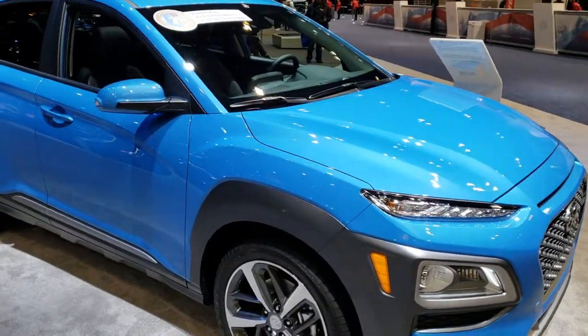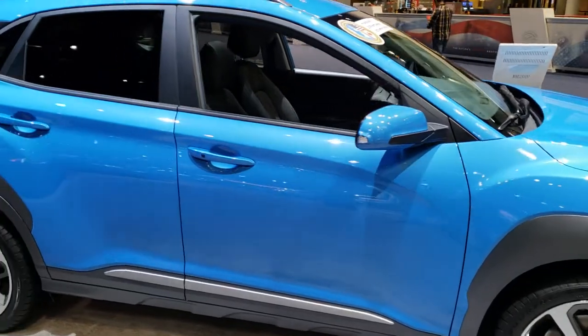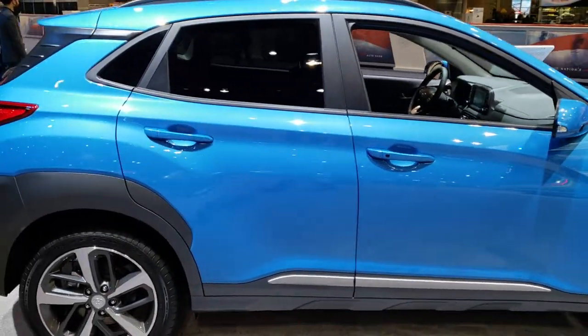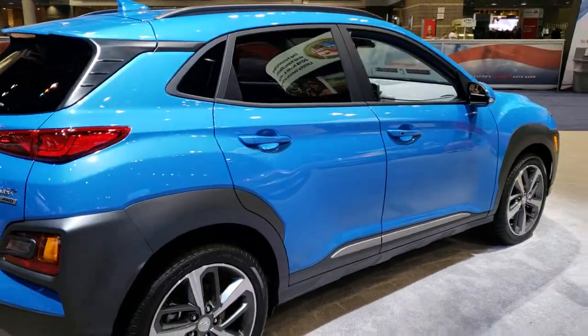Here's a new one that I have not seen yet — first time ever laying my eyes on it. This is the Hyundai Kona, and I just wanted to do a walk around on this vehicle because I had never seen one before until about five minutes ago.